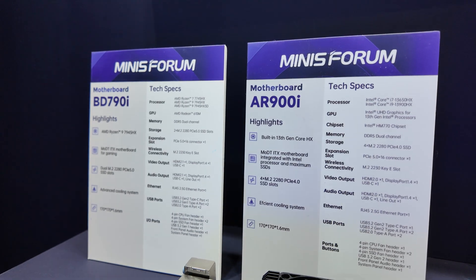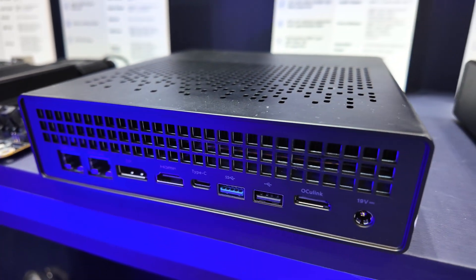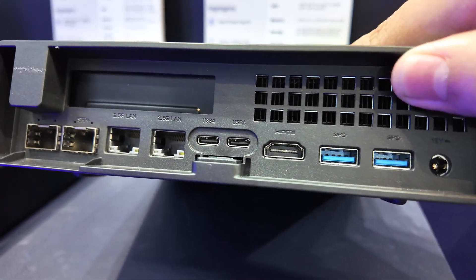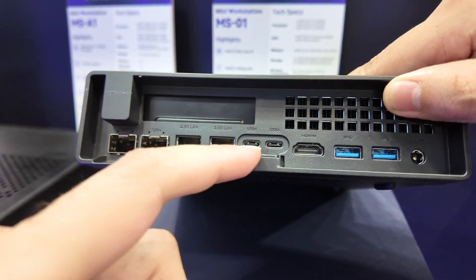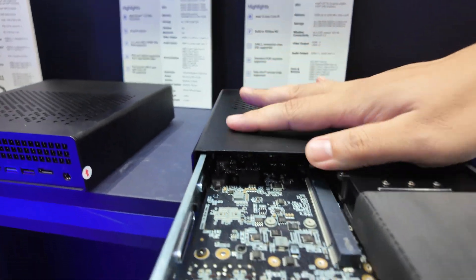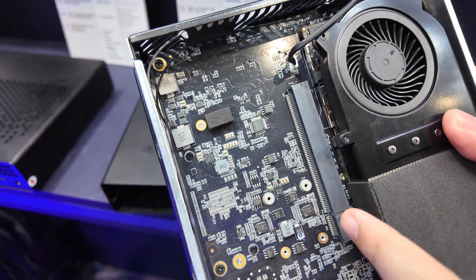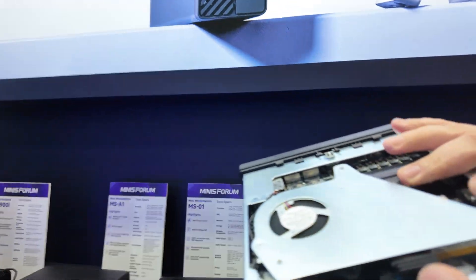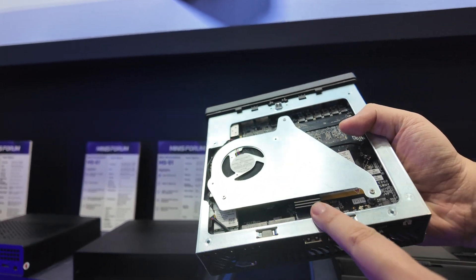The idea is it's an ITX motherboard and mini server. There's the AMD form and the Intel form. The Intel form has two times 10-gigabit Ethernet ports. And you can open it — it can insert a PCIe card for extension. And it has a full M.2 slot for Wi-Fi and SSD.